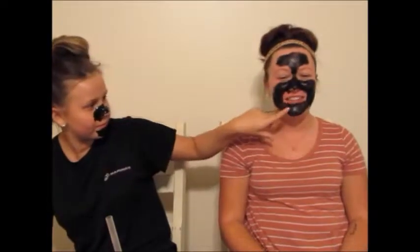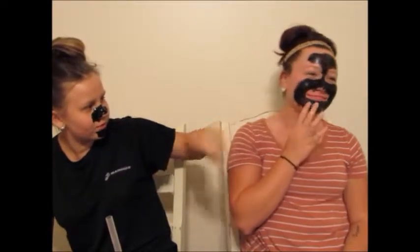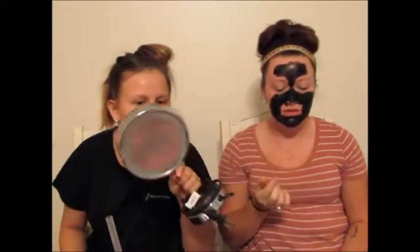We're gonna wait 15 more minutes. Don't touch your nose because it's not dry there — it's gonna be a little too thin. Mine's still pretty wet. We're back and it's dry. It's dry and it's tight — it's hard to talk.